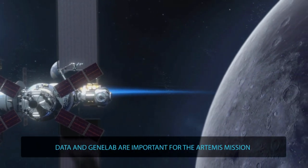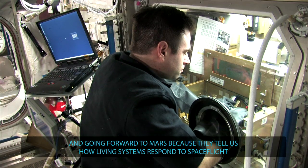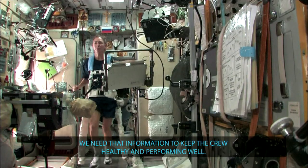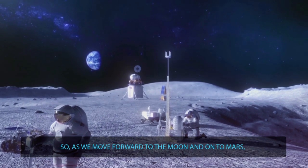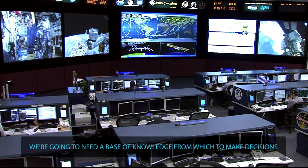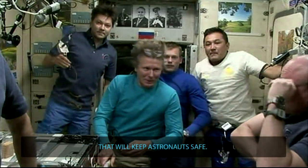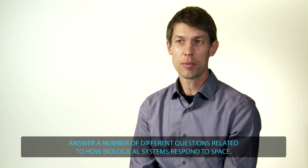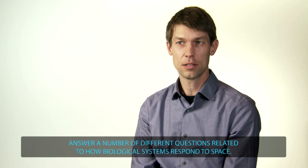Data and GeneLab are important for the Artemis mission and going forward to Mars because they tell us how living systems respond to spaceflight, and we need that information to keep the crew healthy and performing well. As we move forward to the Moon and onto Mars, we're going to need a base of knowledge from which to make decisions that will keep astronauts safe. GeneLab provides that — it's a foundation of knowledge that can be analyzed to answer a number of different questions related to how biological systems respond to space.